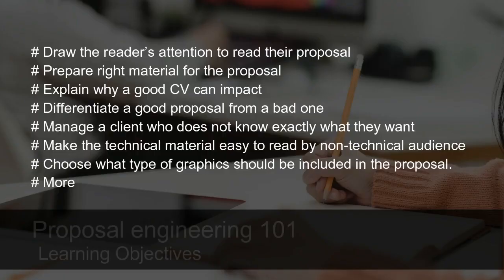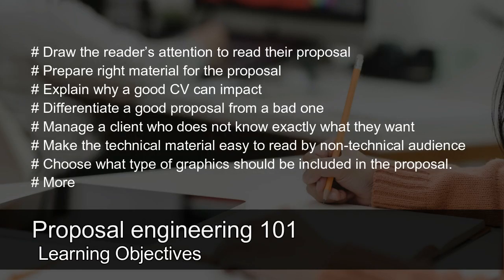Learning Opportunities: Draw the reader's attention to read your proposal. Prepare the right material for the proposal. Explain why a good CV can impact your proposal. Differentiate a good proposal from a bad one. Manage a client who does not know exactly what they want. Make technical material easy to read by a non-technical audience. Choose what type of graphics should be included in the proposal.